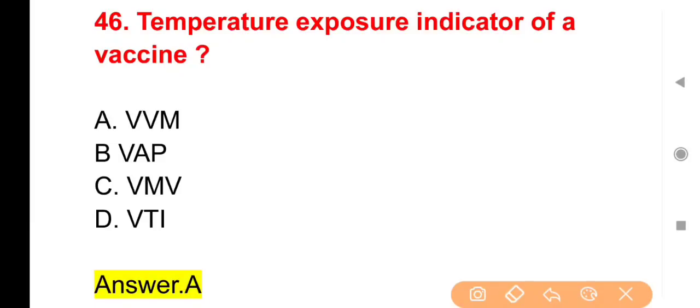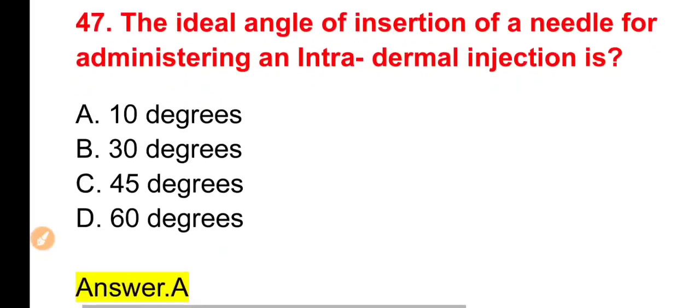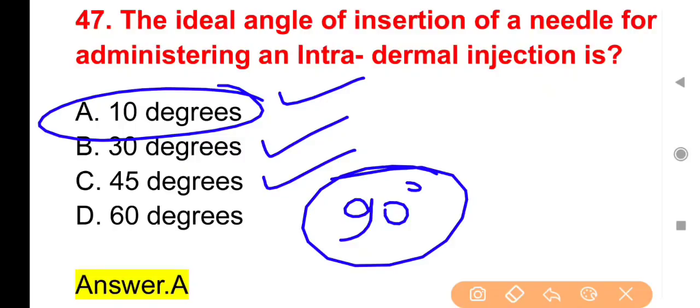Next question: The ideal angle of insertion of needle for administering an intradermal injection is — intradermal injection लगाने के लिए किस degree angle से needle insert करनी चाहिए? Options: 10°, 30°, 45° या 60°। The right answer is Option A — 10 degrees। Intradermal: 10°, Intravenous: 30°, Subcutaneous: 45°, Intramuscular: 90°।